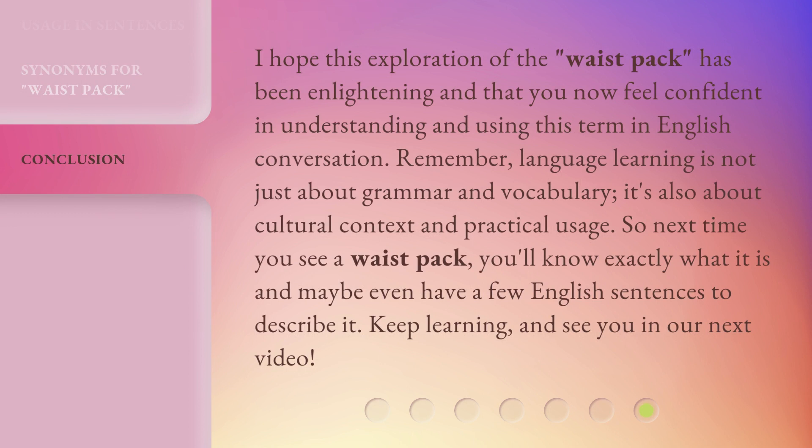I hope this exploration of the waist pack has been enlightening and that you now feel confident in understanding and using this term in English conversation. Remember, language learning is not just about grammar and vocabulary — it's also about cultural context and practical usage. So next time you see a waist pack, you'll know exactly what it is and maybe even have a few English sentences to describe it. Keep learning, and see you in our next video!